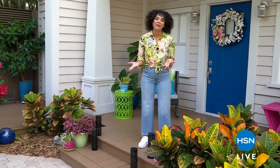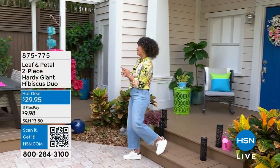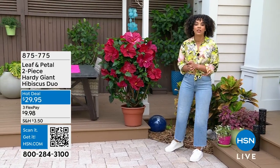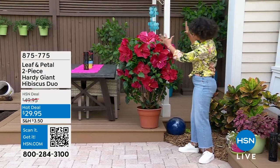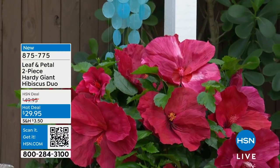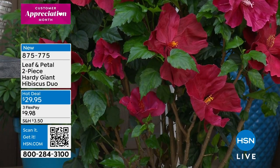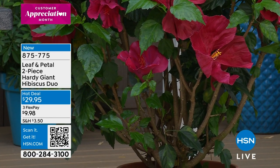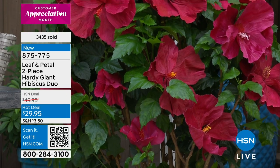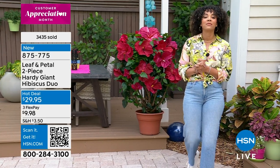We have a hot deal that has just been on fire — so popular already. It's from Leaf and Petal, a company that sets you up for success to help you create beautiful landscaping in your yard. It's your giant hibiscus. The large blooms can reach anywhere from seven to nine inches in diameter. It's going to attract pollinators and the richness of the foliage is absolutely phenomenal. It's $20 off and we ship it to your doorstep when your land is ready. Item number 875-775.